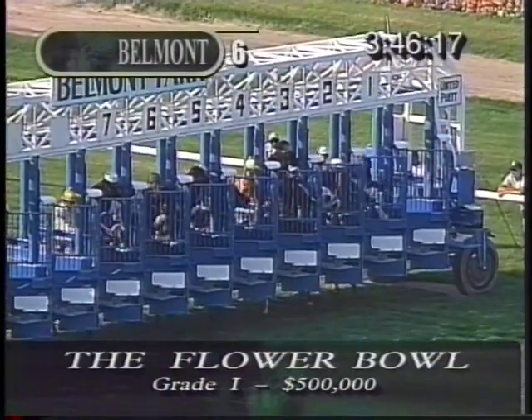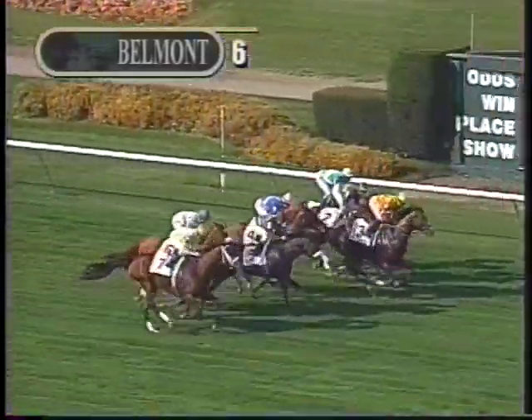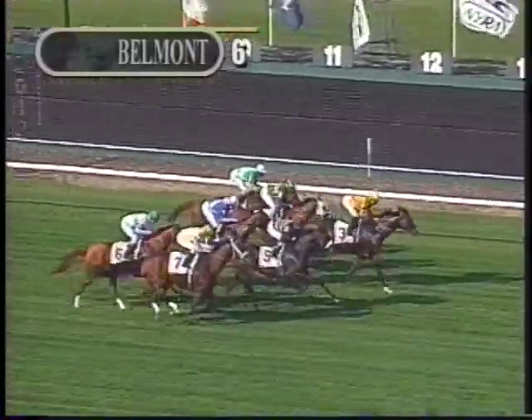Next we're going to be completing the Belmont Park stakes action for the weekend with the Grade 1 Flower Bowl Invitational Handicap — $500,000 for three-year-olds and up, fillies and mares going a mile and a quarter on the turf course. Let's head to Belmont once more for the call of the Flower Bowl Invitational.